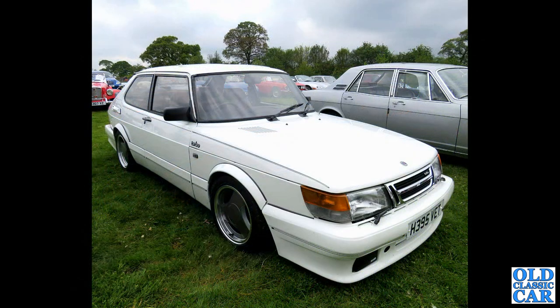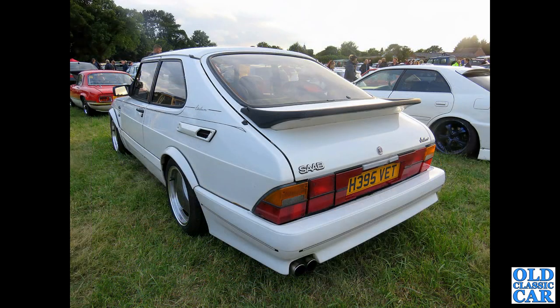The first of two photos of a 900 turbo Carlsson — named after Eric Carlsson, the famous rally driver who often used to race the two-stroke 96s. These were also available in red or black. There was also the 9000 Carlsson. Both were tuned-up versions of the standard cars.